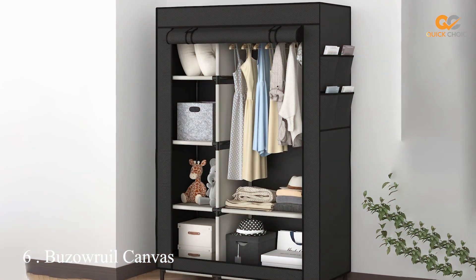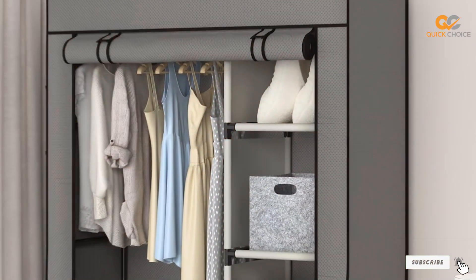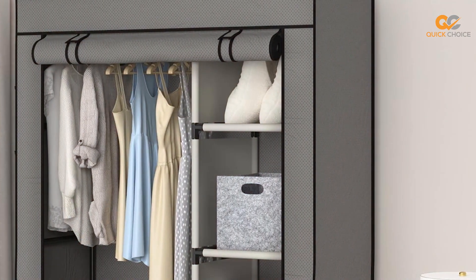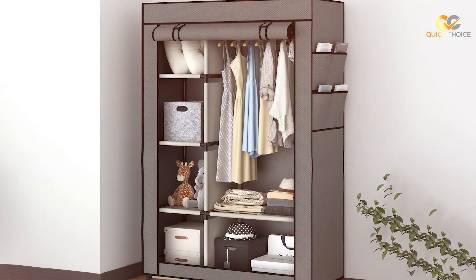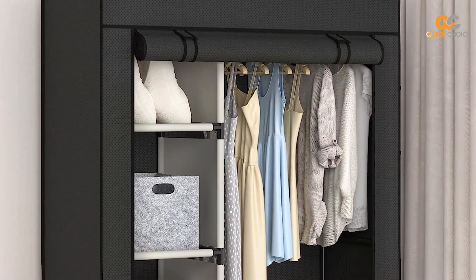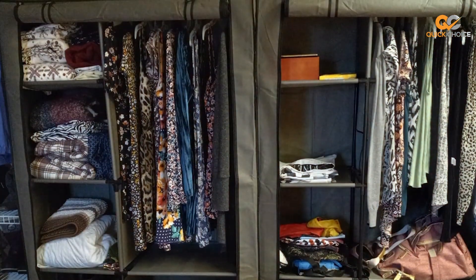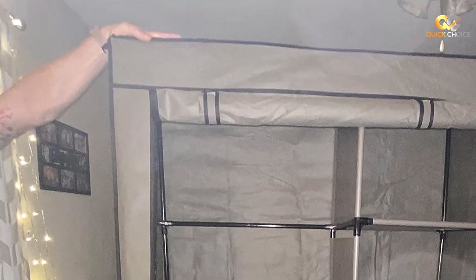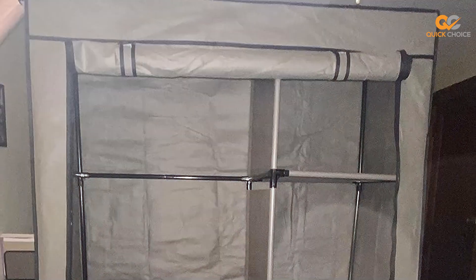The number six position is dominated by the Buserool Canvas Wardrobe Portable Closet — a storage solution that brings together durability, versatility, and style. Built with a sturdy metal frame and high-quality canvas fabric, this wardrobe is designed to withstand the weight of your clothes and accessories. The spacious interior includes a hanging rod and multiple shelves, offering plenty of storage space. One of the standout features is its stylish canvas fabric cover, which adds a touch of elegance while keeping your items protected from dust and light exposure. The zippered doors provide easy access to your clothes.